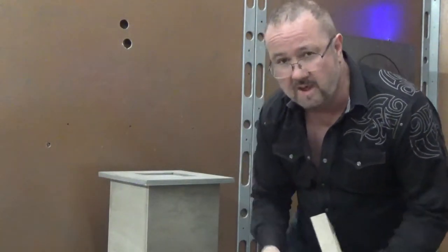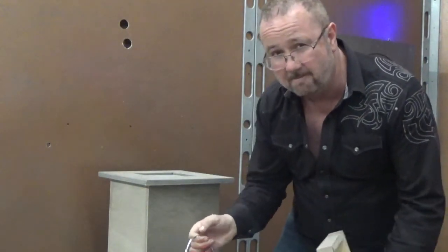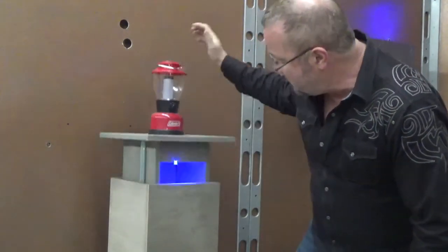We have a lantern here that sets it off. It could be anything — we could make the object anything you want it to be. Put the lantern down.